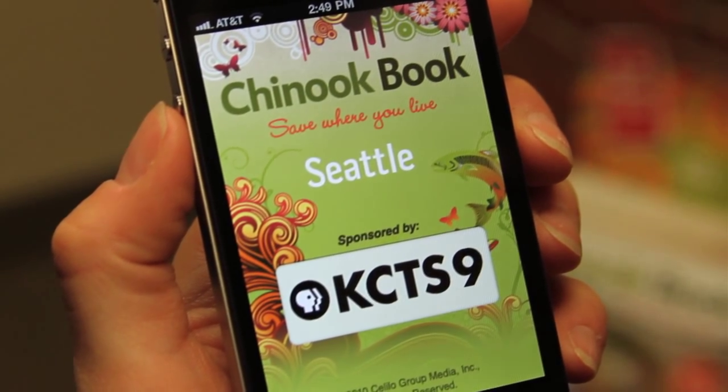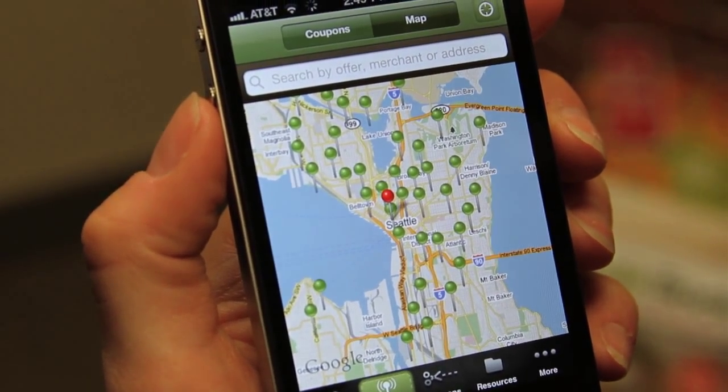Hi, this is Jen with ChinookBook. Redeeming a ChinookBook coupon on your iPhone is extremely easy. First, in the ChinookBook app, find the coupon you want to redeem.